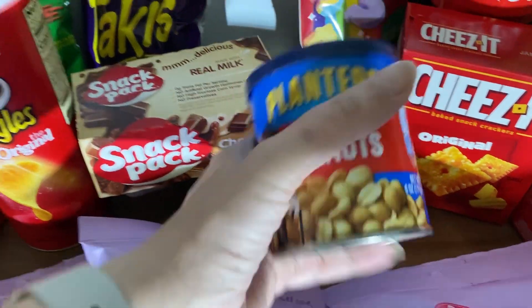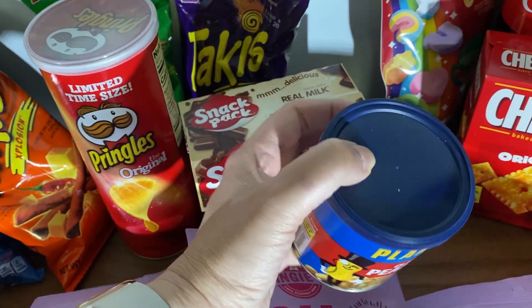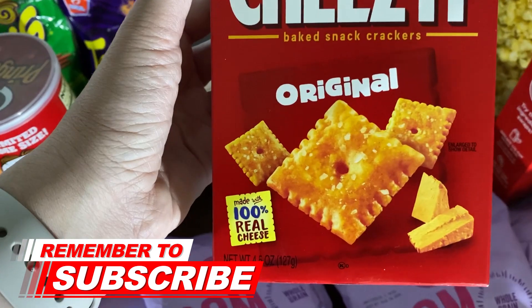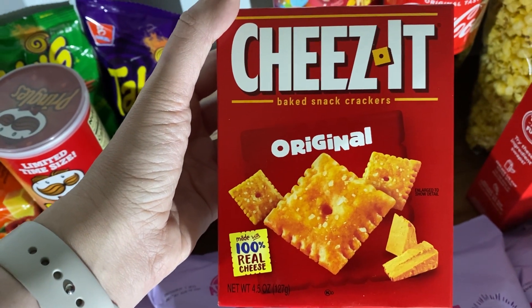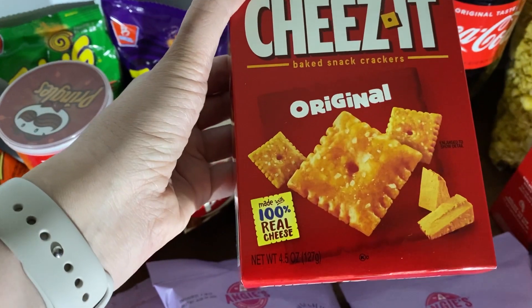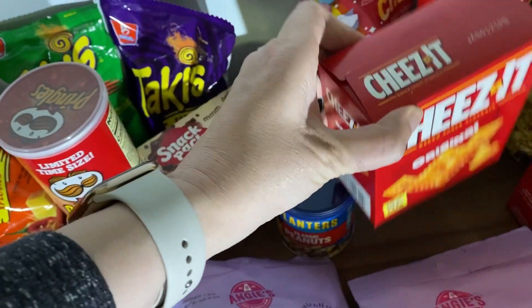I like this little canister of classic peanuts from Planters — only a dollar and it's 6 ounces. This is a smaller size than what you usually see at the grocery store, but honestly I'm not that crazy for Cheez-Its. I like them every once in a while, so a smaller box is good for me. It's 4.5 ounces for $1.